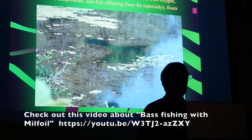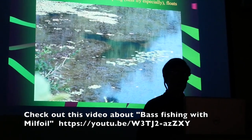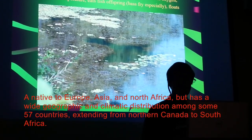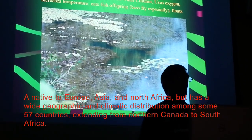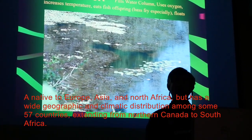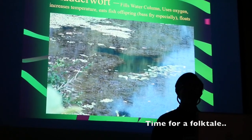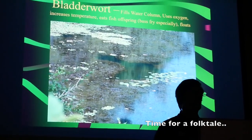The other plant we have is bladderwort. Now some bladderwort is native. The milfoil we're dealing with — variable milfoil comes from the southern United States, and the Eurasian milfoil we have originally came in through Siberia. It was also spread by people. The first milfoil found in the United States was in the Potomac River.